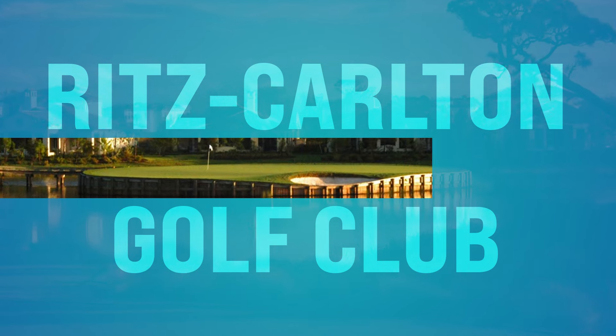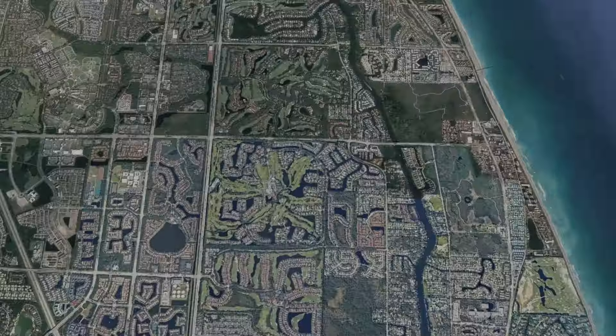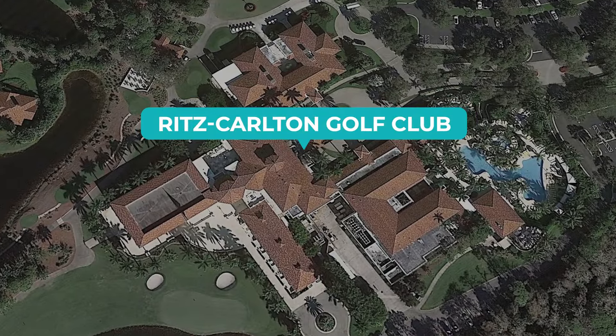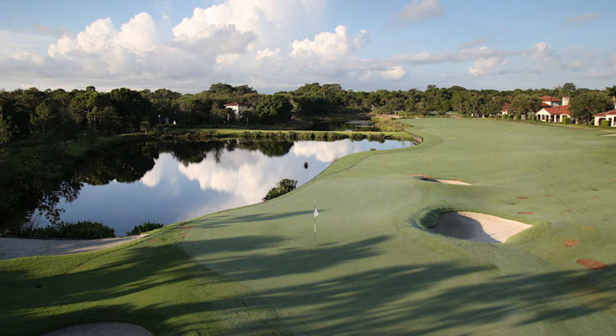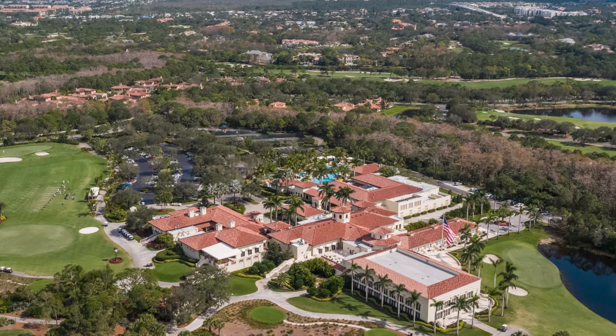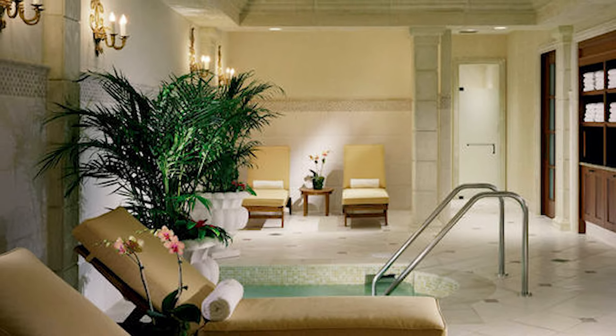Number thirty, we got the Ritz-Carlton Golf Club. I had to throw a golf club in there. This is out on Eagle Trace in Jupiter, set in a lush landscape with pristine lakes. The course offers a challenging yet rewarding experience for golfers of all levels. After your round, you can relax and unwind at the clubhouse and indulge in the rejuvenating spa treatments. That's a good place to go for the day.